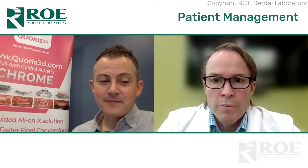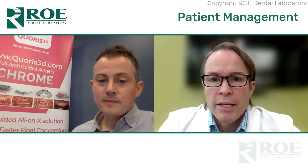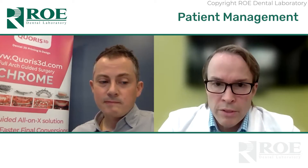James has completed 55 arches solo and has taught more than 100 doctors in one-on-one coaching surgeries all around Ireland and the UK — that's really impressive. And he completes all of his arches in under two hours.